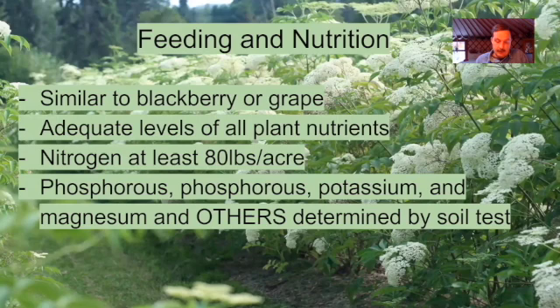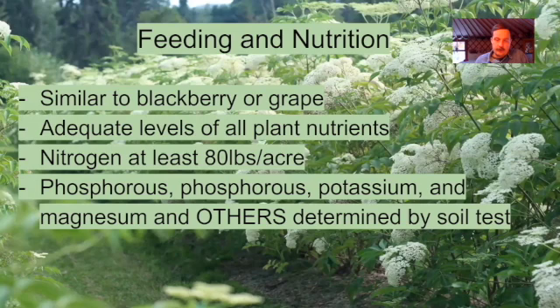We do have some general guidelines from the University of Missouri that have been working for other elderberry farmers. Nitrogen is important — at least 80 pounds per acre annually, because that's probably how much the plants take out of the soil. For phosphorus, potassium, magnesium, and other plant nutrients, those can be determined by a soil test. These recommended soil test results are numbers from Missouri but will be somewhat similar wherever you live.